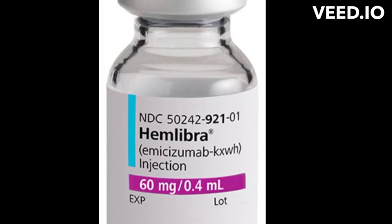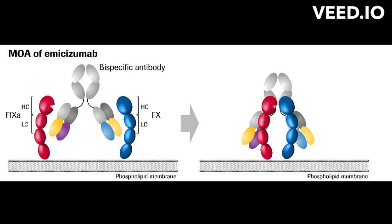Emicizumab's mode of action. Emicizumab is a monoclonal antibody medication used to treat individuals with hemophilia A, a genetic disorder that impairs the body's ability to form blood clots and stop bleeding. Hemophilia A is caused by a deficiency or dysfunction of a clotting protein called factor VIII.